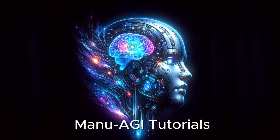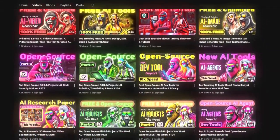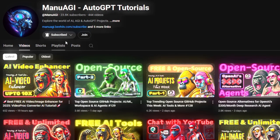Welcome back to Manu AGI Tutorials. Here, we explore the exciting world of AI and the latest AI tools for you, so don't forget to hit that subscribe button and the notification bell so you don't miss out on the latest AI insights. So let's start today's video.